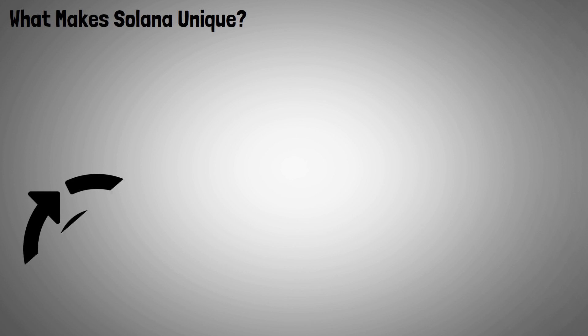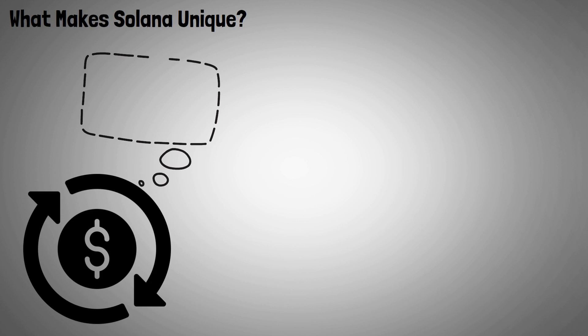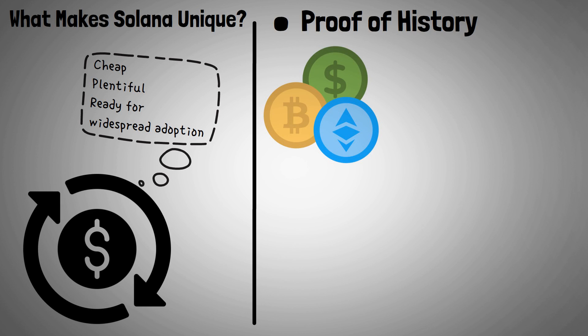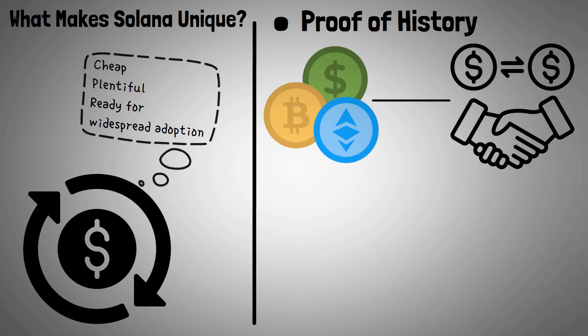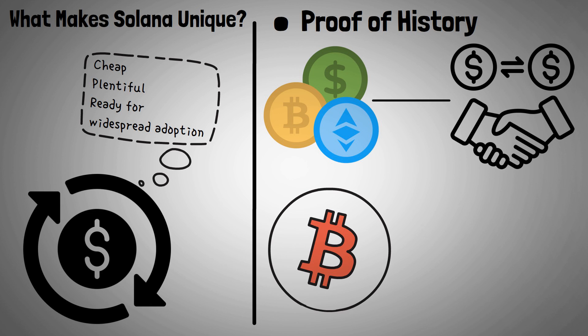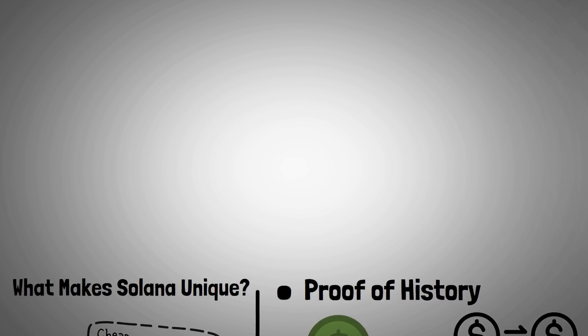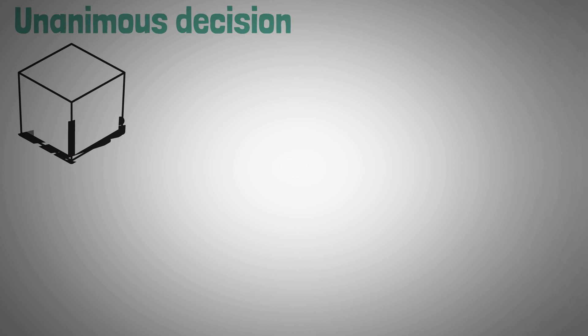The single-minded focus on keeping transactions cheap, plentiful, and ready for widespread adoption has led to a number of unique innovations. It is essential for the operation of cryptocurrencies to keep track of the sequence in which transactions take place. Bitcoin achieves this goal by grouping related transactions into blocks that each have their own unique timestamp, and every node must reach a unanimous decision with the other nodes regarding the validity of these blocks.